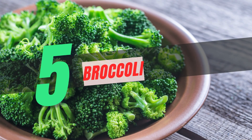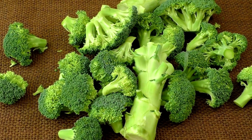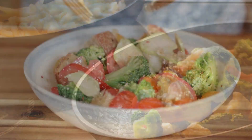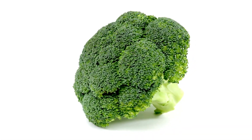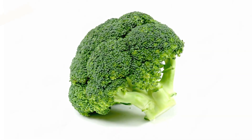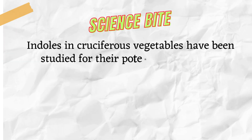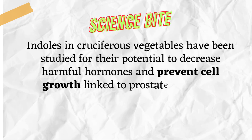Number 5: Cruciferous Crusaders. Broccoli, cauliflower, and Brussels sprouts — don't underestimate these veggie warriors. Packed with indoles, they might hold the key to a happier prostate. Roast them, steam them, or get adventurous with a creamy cauliflower soup. Your taste buds and prostate will be cheering. Science Bite: Indoles in cruciferous vegetables have been studied for their potential to decrease harmful hormones and prevent cell growth linked to prostate concerns.